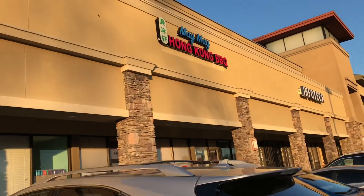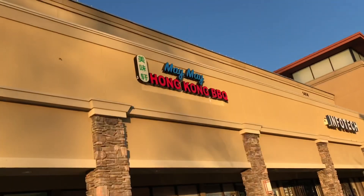Hi, I just discovered a new barbecue restaurant in the Federal Way area. So let's check it out together.